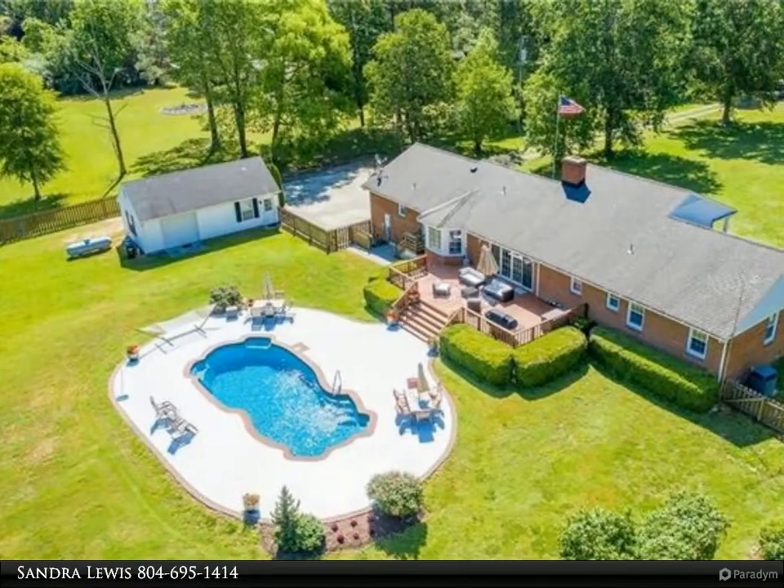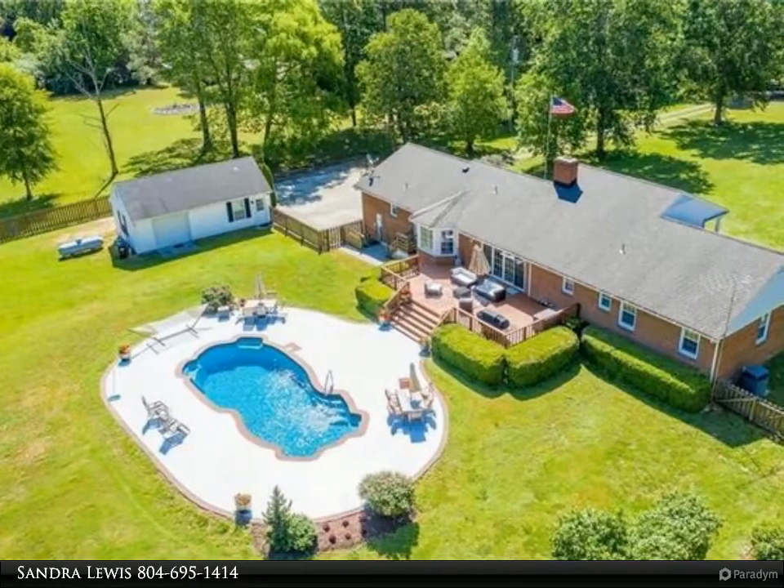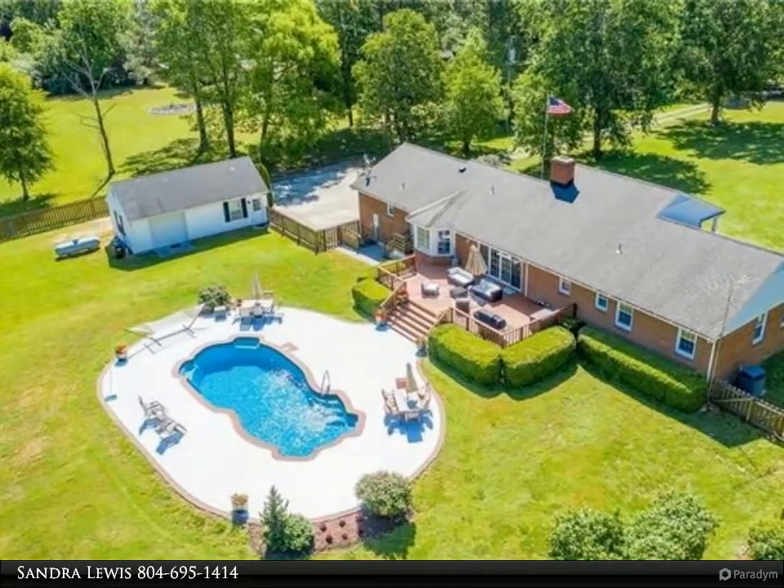Quartz counters, custom cabinetry, bathroom cabinetry and fixtures, decorator paints throughout, built-ins in den, eat-in kitchen, and views.